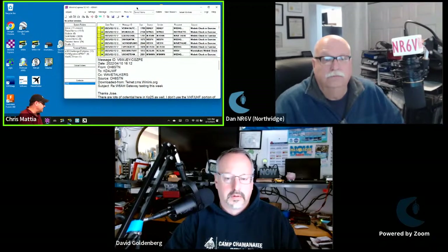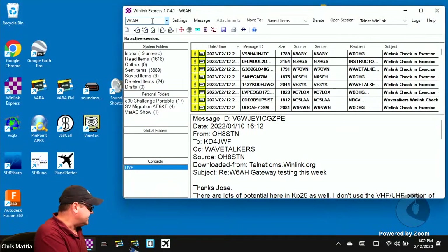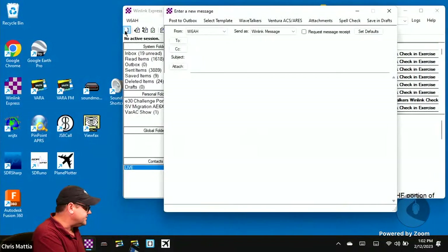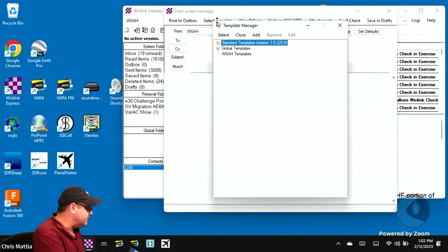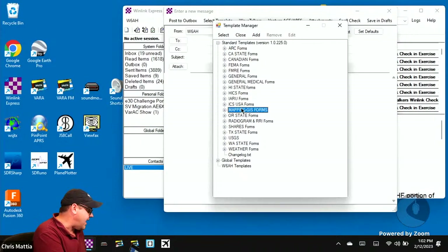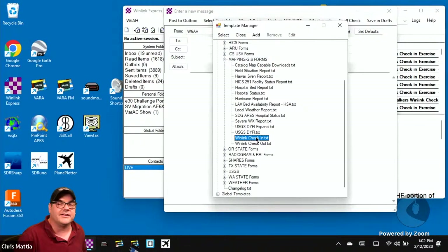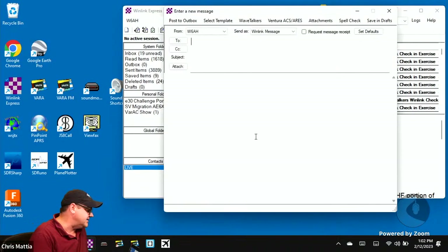I've got Winlink Express opened up. To send a check-in, click the New Message button, then go to the Select Template button. Come down to Standard Templates, click that, then find Mapping GIS Forms. At the bottom of that listing you should see one that says winlink_check-in.txt — go ahead and double-click that, and your web browser should automatically open up to the check-in form.